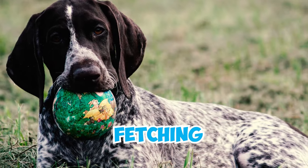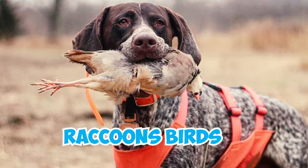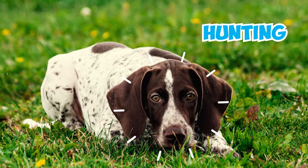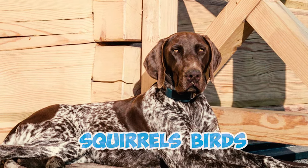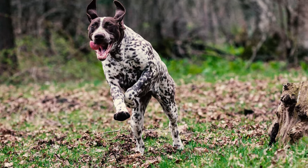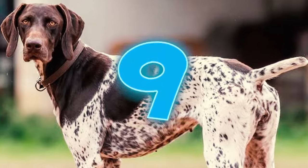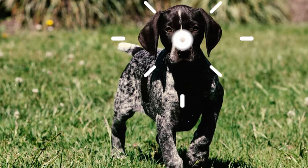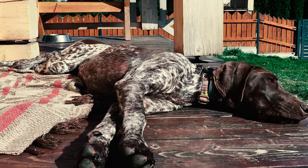Number seven: German Shorthaired Pointers are highly adaptable hunting dogs, bred to excel in various hunting tasks such as tracking, pointing, and fetching. They've been employed in hunting various animals like rabbits, raccoons, birds, and even deer. Number eight: because they were originally bred for hunting, German Shorthaired Pointers have sharp instincts for spotting potential prey like squirrels, birds, or rabbits, and will blindly chase after anything they deem as prey, making it essential to keep them on a leash when outside.